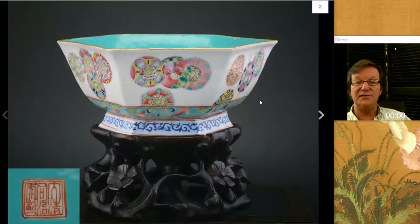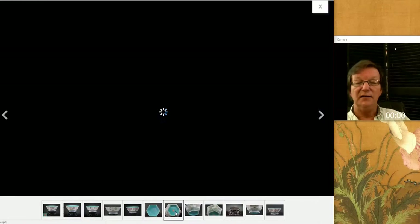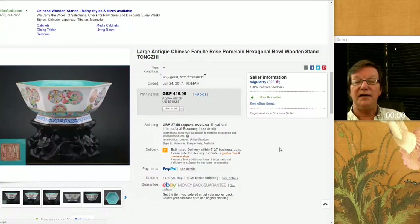Then there was this — a nice Kangxi multi-sided bowl with flowering rosette panels all around it. You see that same pattern used on big vases fairly often. They included a picture of the bottom and the mark. Nice-looking piece, and it did pretty well. It brought $545. Not a huge amount — it was a pretty good buy, I think. Migliori had that.